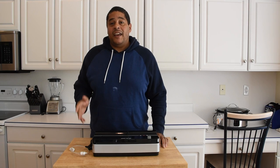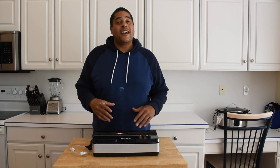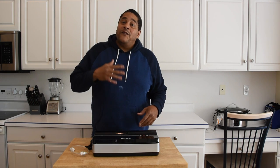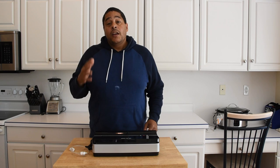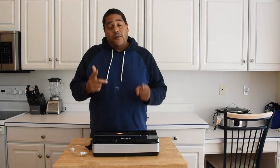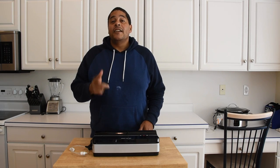Another definite kitchen must-have is a good vacuum sealer. This is going to save you all kinds of money. You can vacuum seal things, throw them in the freezer, and they last damn near forever. It's also good for marinades and things like that. A good vacuum sealer — that's another must-have.